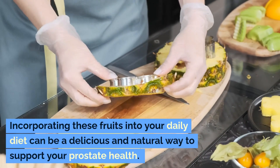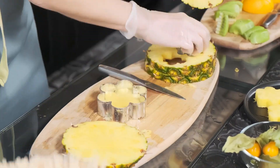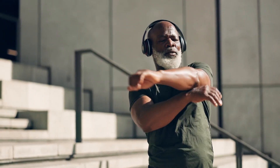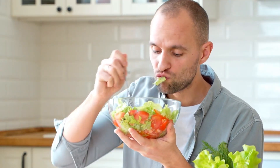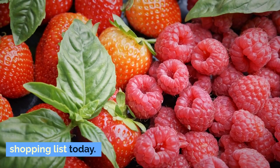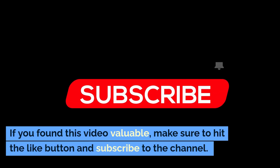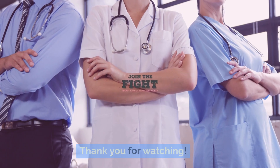Incorporating these fruits into your daily diet can be a delicious and natural way to support your prostate health. However, it's important to remember that a holistic approach, including regular exercise, adequate hydration, and a balanced diet, is essential for optimal results. Ready to take charge of your prostate health naturally? Start by adding these fruits to your shopping list today. Your prostate will thank you. If you found this video valuable, make sure to hit the like button and subscribe to the channel. Thank you for watching.